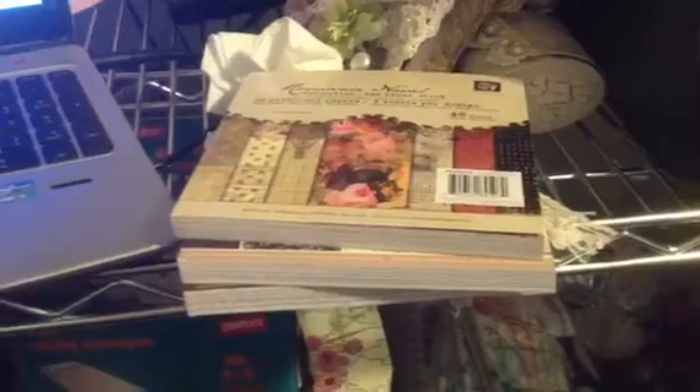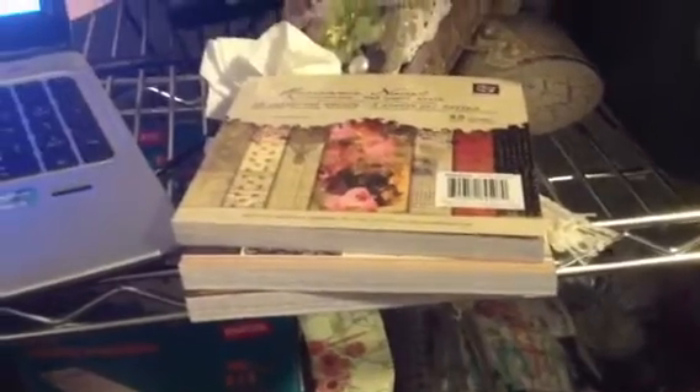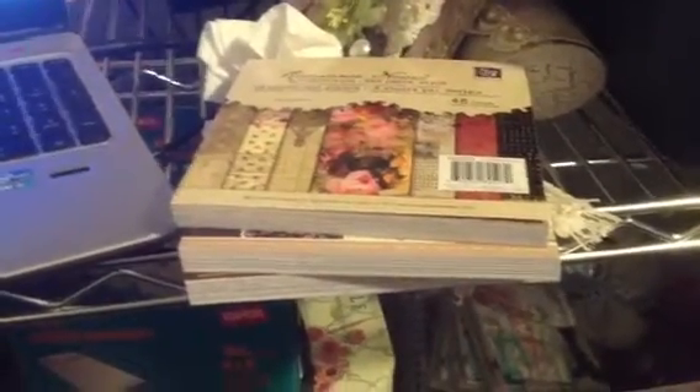Hi everyone. I wanted to do a quick video to my followers and let you know of a place on Facebook where you can order Prima 6x6 pads, old pads, and the current pads for $3.50.